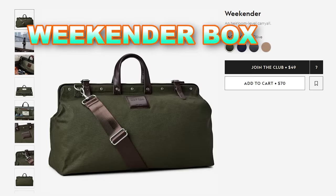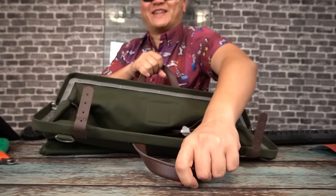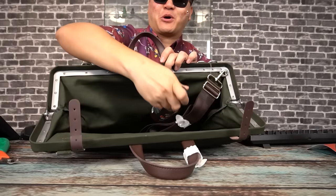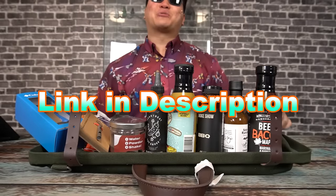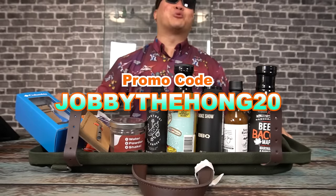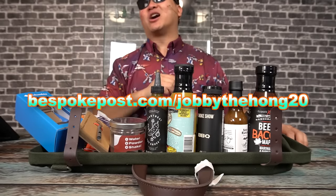And our final box, the Weekender Kit, which includes a lovely bag that you could put all sorts of stuff in, including all the other stuff you get from Bespoke Post. So to get 20% off your first box, check the link in the description and use my code JOBBYTHEHONG20 at checkout, or go to bespokepost.com/JOBBYTHEHONG20.